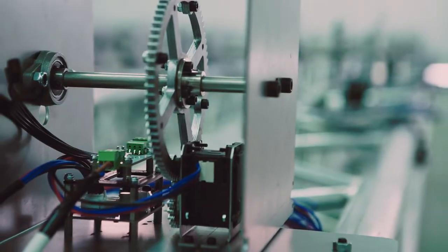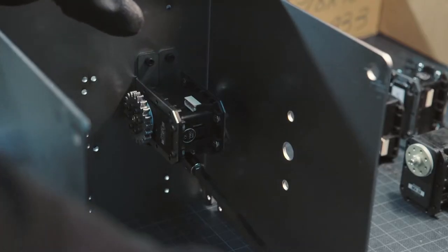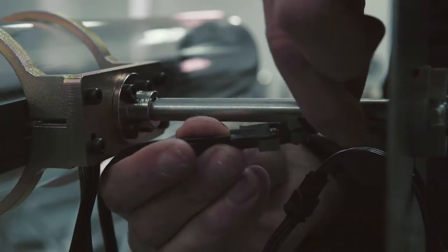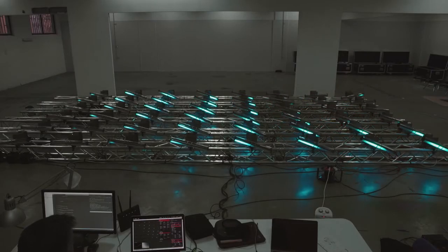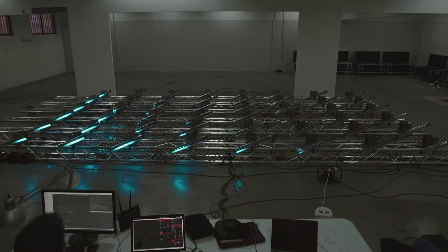The next phase consisted of assembling the 48 units in a warehouse in Madrid. There we were able to test the possibilities of the installation, testing the different patterns of light and movement which generated the soundscape. They were the basis of how the installation would respond to the real-time wave data in Hawaii.